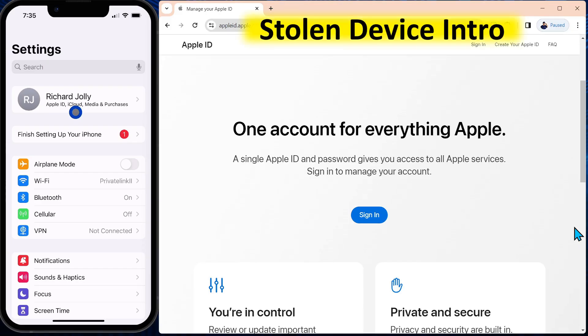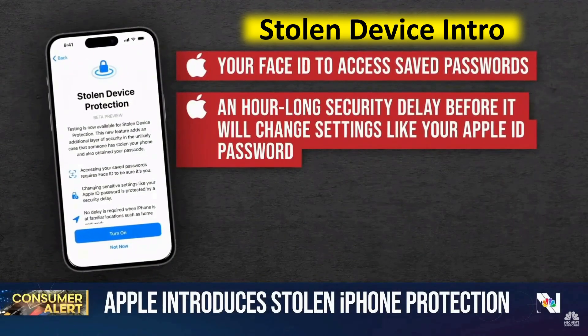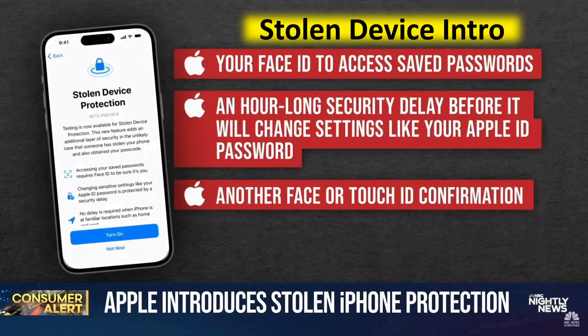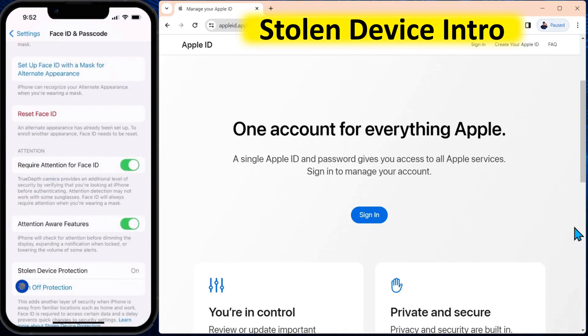Today we're going to explore Apple's stolen device protection. It's going to be available on iOS 17.3. We're running the 17.3 beta version right now. It will require your Face ID to access saved passwords, an hour-long security delay before it will change settings like your Apple ID password, and then it will require another Face or Touch ID confirmation. You'll scroll down to Face ID and Passcode, enter the passcode, scroll down, and it's as simple as turning on the protection. What this does is for at least one hour, lock down all of your security settings on your account and your devices.